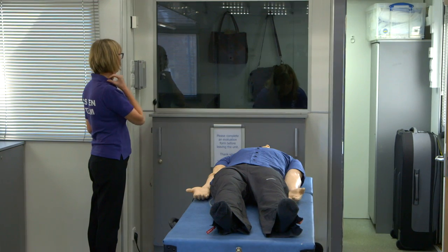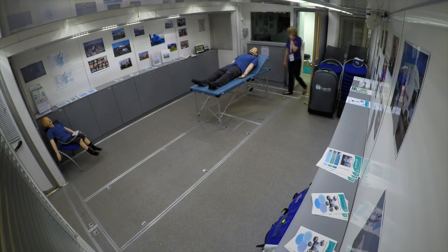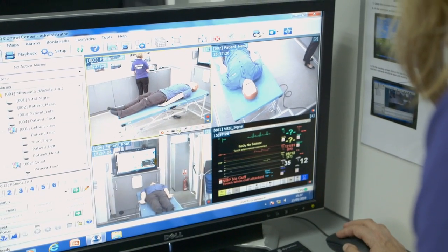We've got three cameras on board the Mobile Skills Unit and you are filmed whilst you're in the scenario, and what you can then do is you're debriefed on how the scenario went.